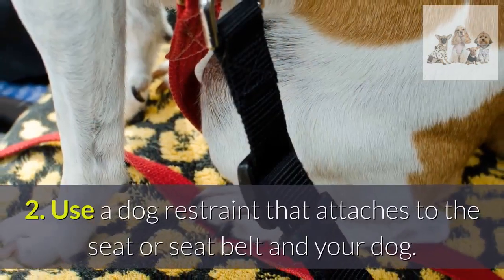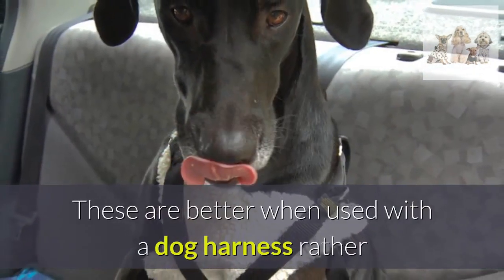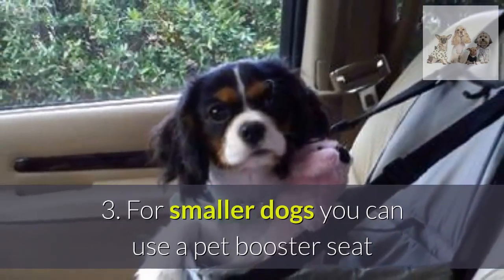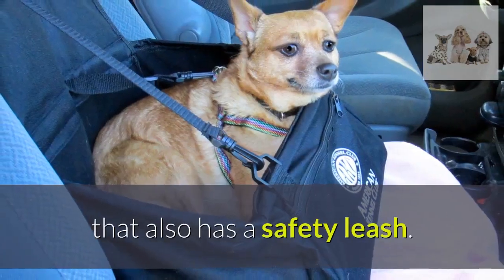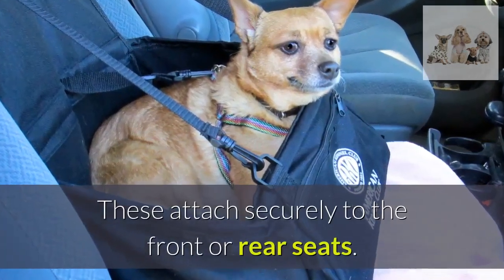Second, use a dog restraint that attaches to the seat or seat belt and your dog. These are better when used with a dog harness rather than attached to a dog's collar. Third, for smaller dogs you can use a pet booster seat that also has a safety leash. These attach securely to the front or rear seats.